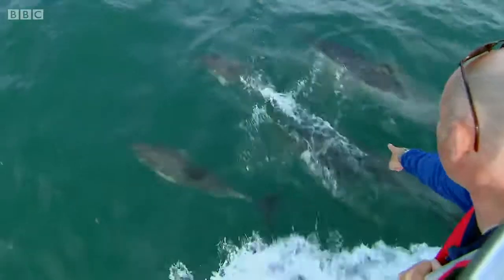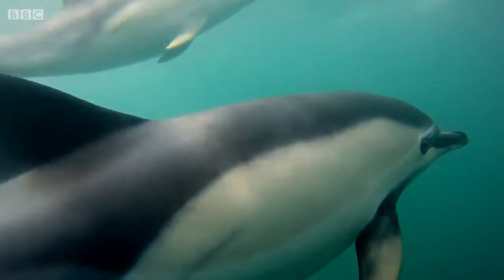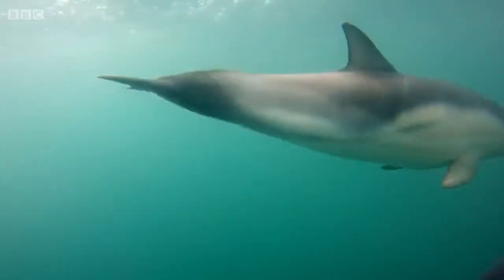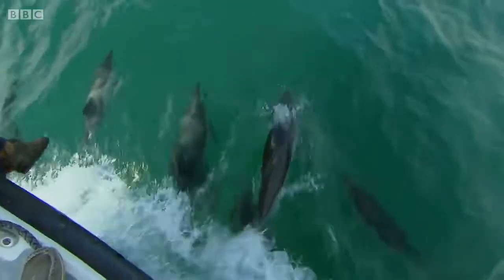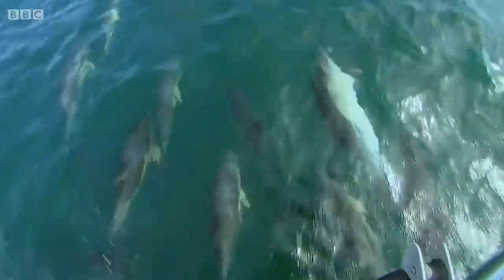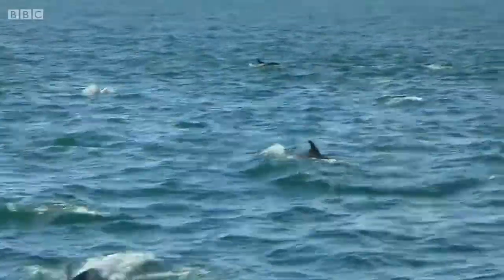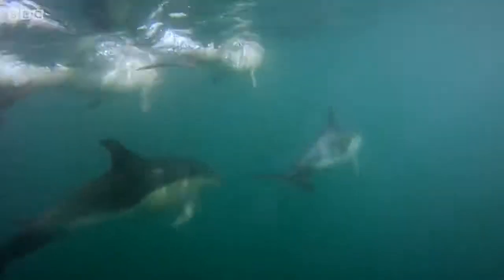Oh wow, look at that! Two metres long, the adults — the youngsters are no more than a metre. Oh, beautiful! They're just riding this pressure wave for fun! Common dolphins are one of the most sociable species of dolphin, and super pods tend to consist of lots of family pods travelling together in search of food.